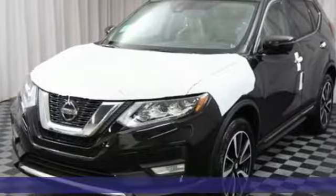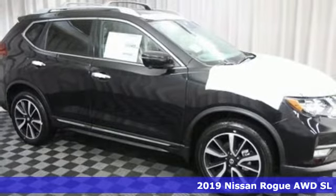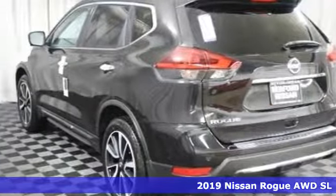It's a new 2019 Nissan Rogue. Long, tall, or wide, there's plenty of cargo and passenger space inside this sharp looking crossover.